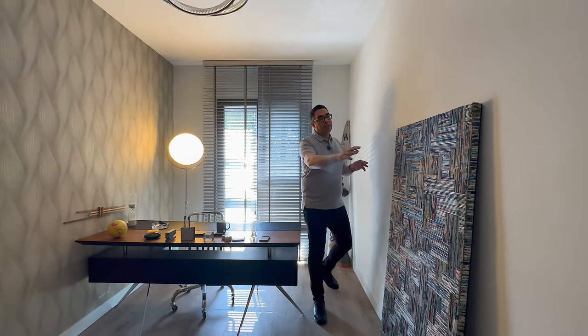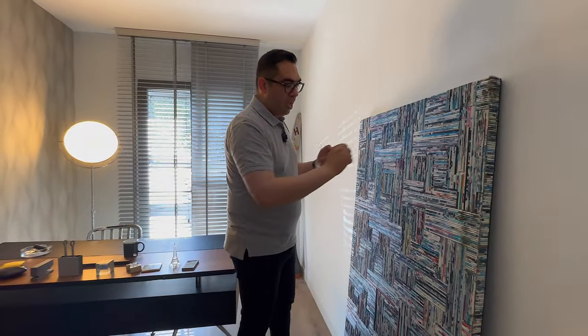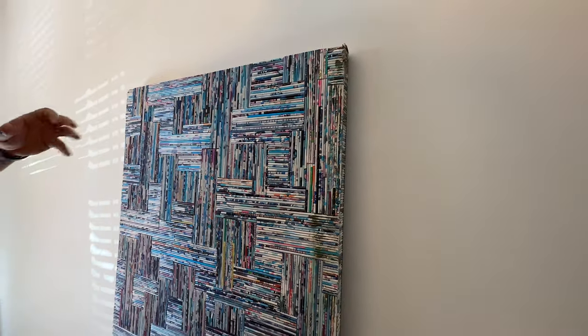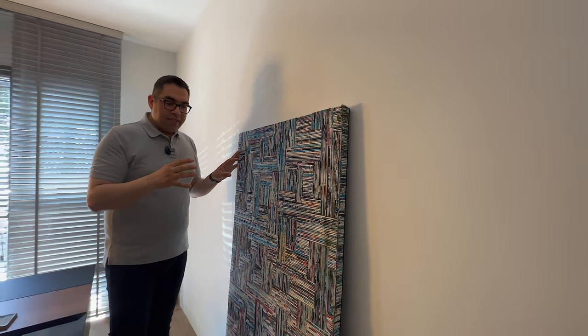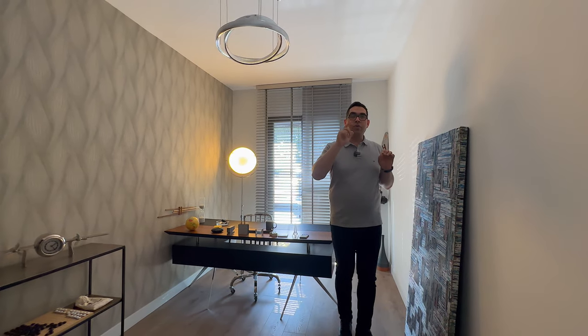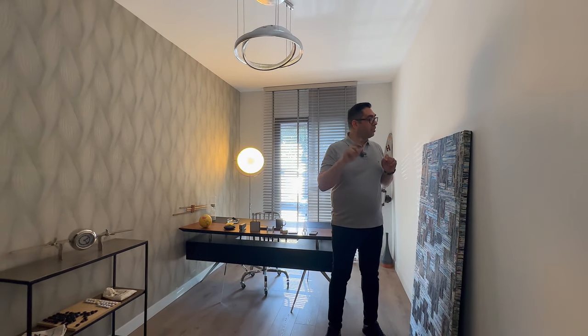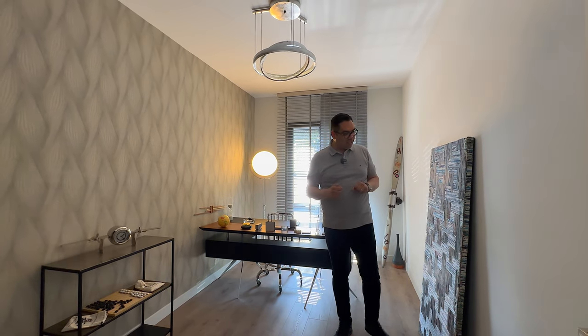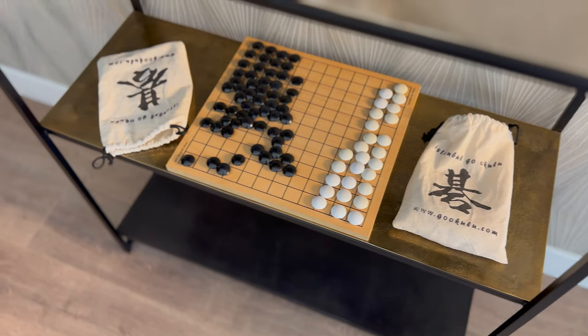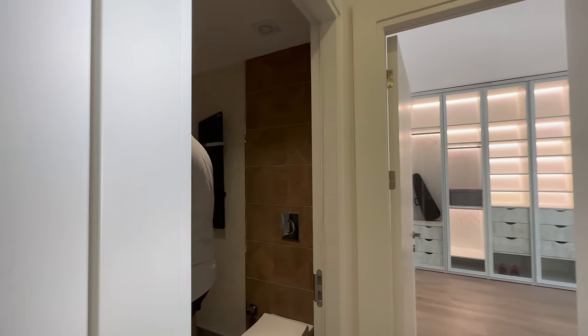There is one interesting feature here — when I first saw it, I remembered the movie Interstellar, the four-dimensional library scene where the father sends pulses to his daughter. That is what I thought of. The decoration is very good, and there is a bathroom here with a black design.